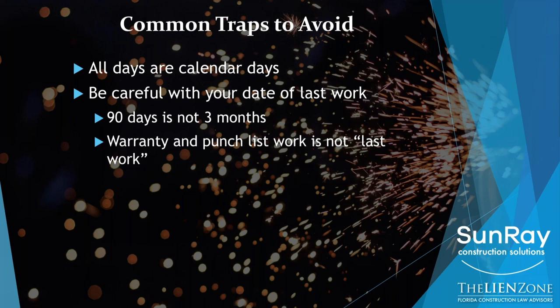So if the 90th day is a Saturday, it goes to Sunday, which then goes to Monday. And if Monday the courts are closed, so nothing can get recorded, then it goes to the next business day — Tuesday. But those are exceptions. Again, you should not be waiting to the last minute for any of this.